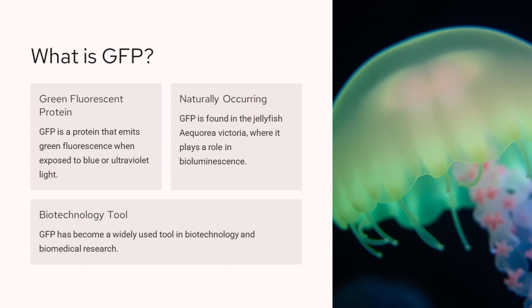GFP is a naturally occurring protein found in the jellyfish Aequorea victoria. This protein emits a bright green glow when exposed to blue or ultraviolet light. GFP plays a role in the bioluminescence of the jellyfish. Over the years, GFP has become an incredibly valuable tool in biotechnology and biomedical research. Researchers can attach GFP to other proteins to track their movement and activity within cells, allowing them to study important biological processes in living organisms in real time. GFP has revolutionized fields like cell biology, genetics, and neuroscience by providing a powerful way to visualize cellular activities.